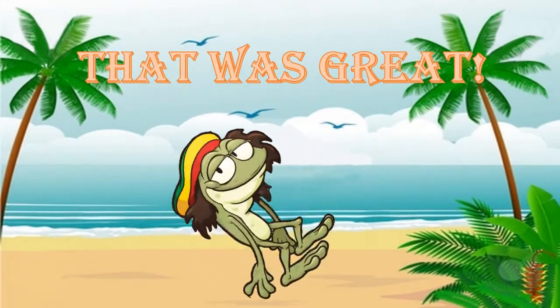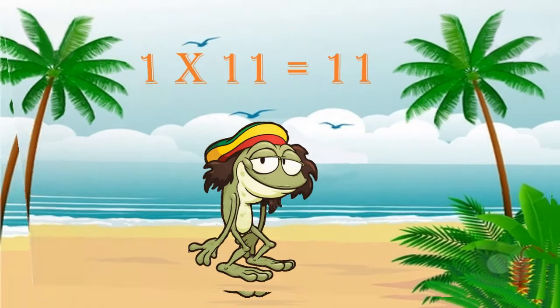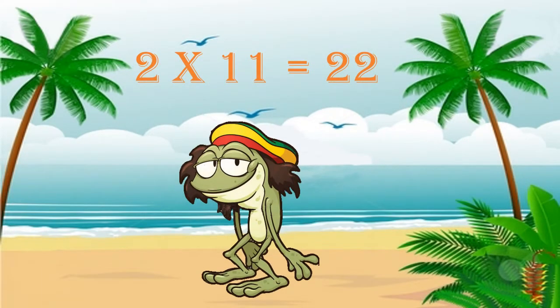Yeah, man! That sounded great! Now let's see if we can do that again. One times eleven is eleven, and two times eleven is twenty-two.